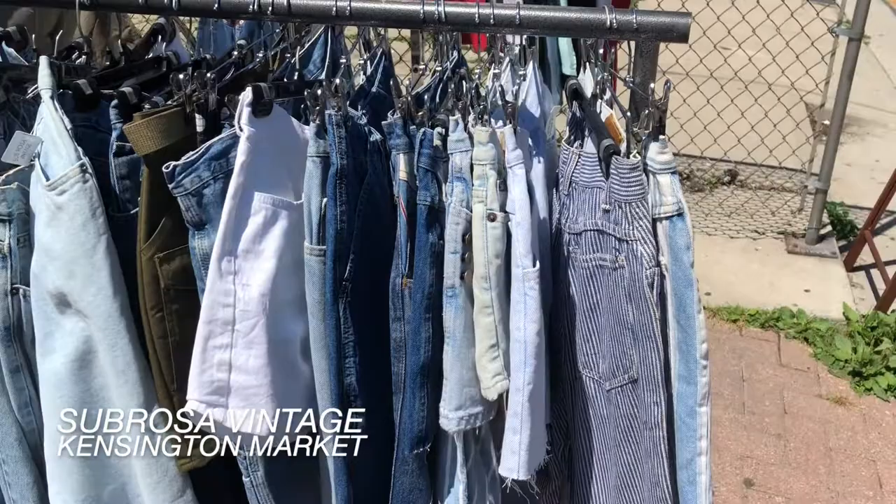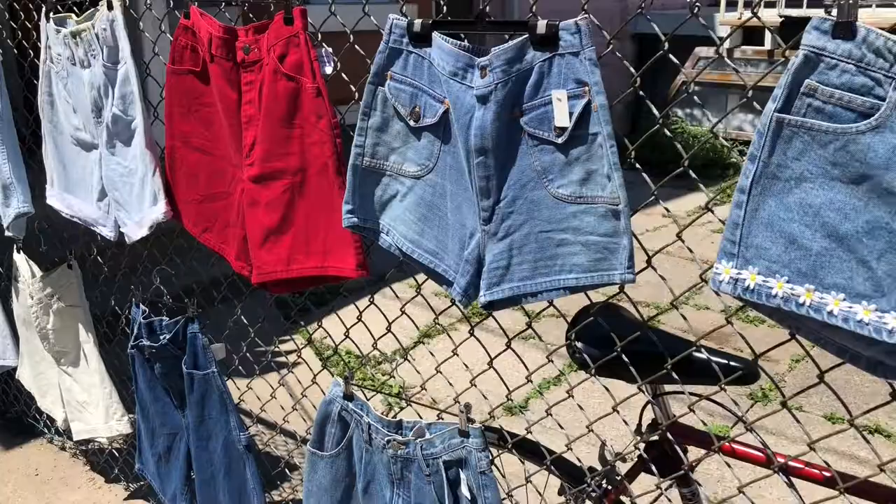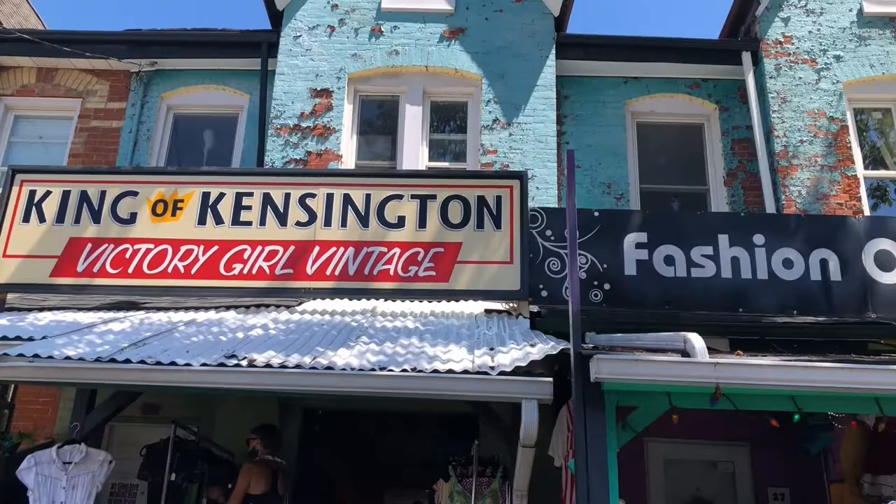The next place we went to was called Sub Rosa Vintage and they had a really cute pop-up shop outside with decent prices and a pretty cute selection. I would recommend checking this place out if you're looking for some cute summer clothes.